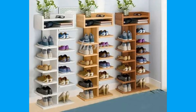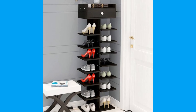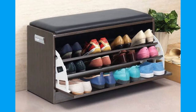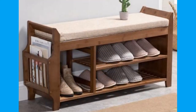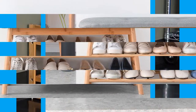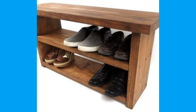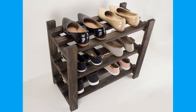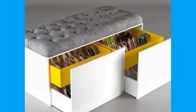A shoe is an item of footwear intended to protect and comfort the human foot. Shoes are also used as an item of decoration and fashion. The design of shoes has varied enormously through time and from culture to culture, with appearance originally being tied to function. Though the human foot is adapted to varied terrain and climate conditions, it is still vulnerable to environmental hazards such as sharp rocks and temperature extremes, which shoes protect us against.